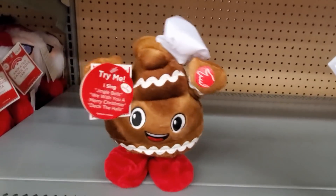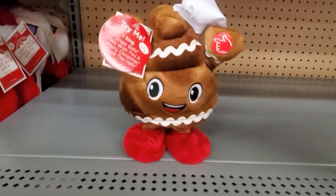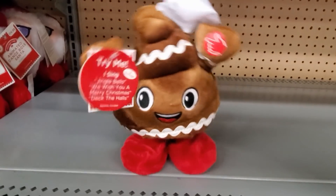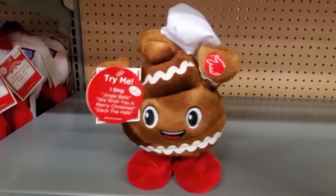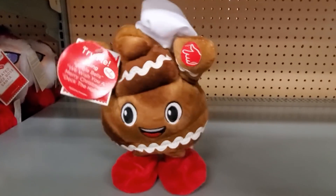Always going to be here. Jingle bells, cookie smells, eggnog's on the west. Baking Christmas goodies for my favorite holiday. We wish you a poopy Christmas, we wish you a poopy Christmas, a super poopy Christmas and a poopy New Year. Deck the halls with sweets and fruit cakes.